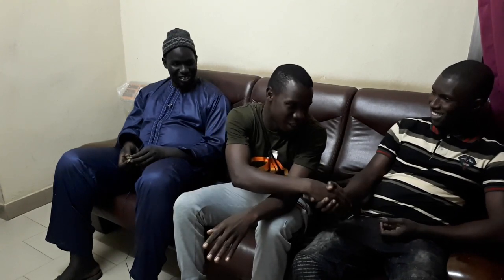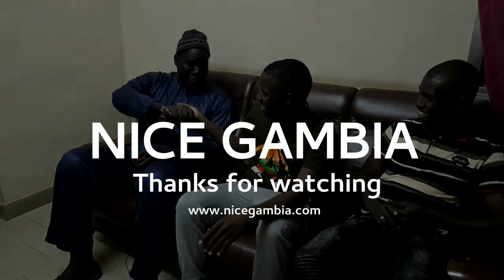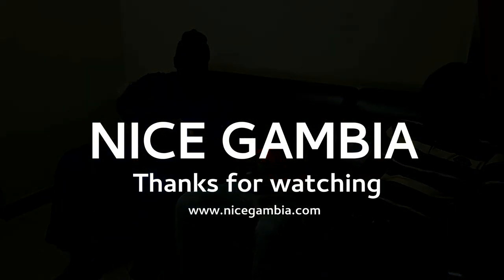In this edition of the video, that is what we have for you. Don't forget to press the subscribe button and turn on the notification bell so you won't miss any of our videos. Share it with the world — friends and family. Thank you all, and thank you Nice Gambia. You're welcome.